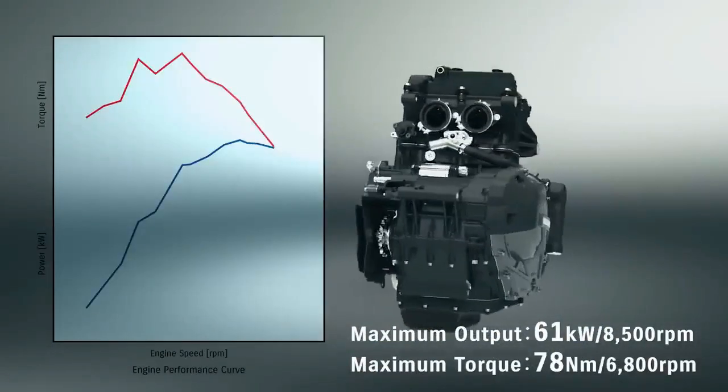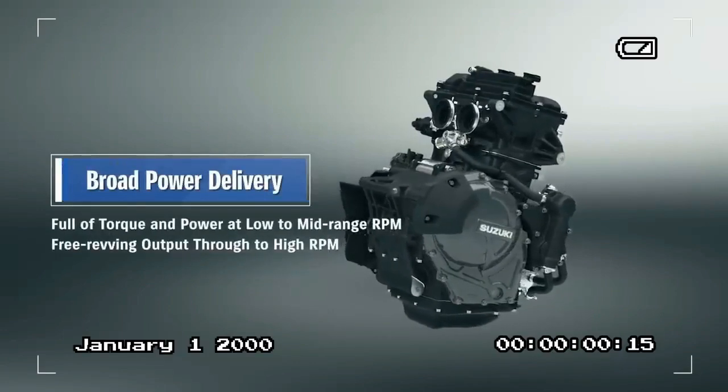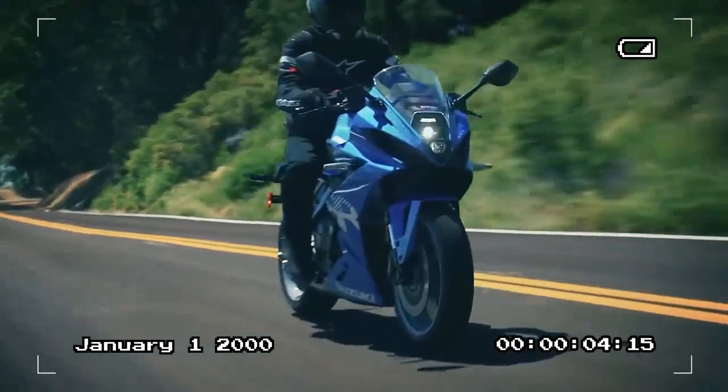Over the past couple of years, Suzuki has introduced four new models utilizing this engine, including a pair of V-Strom adventure bikes, the aforementioned 8S, and now the 8R.